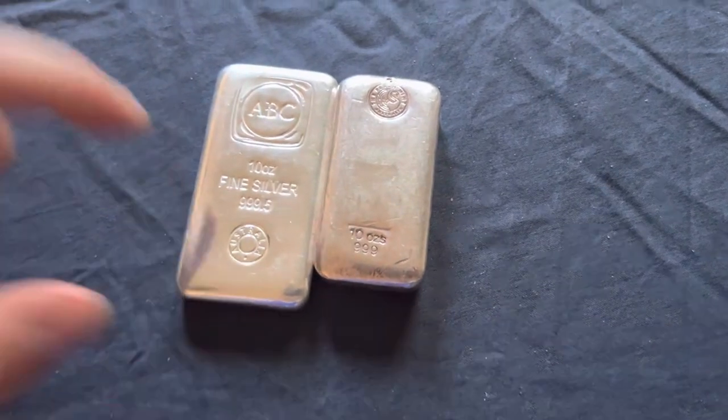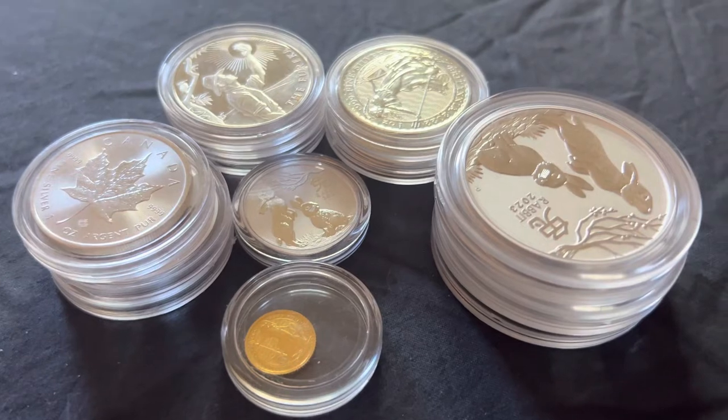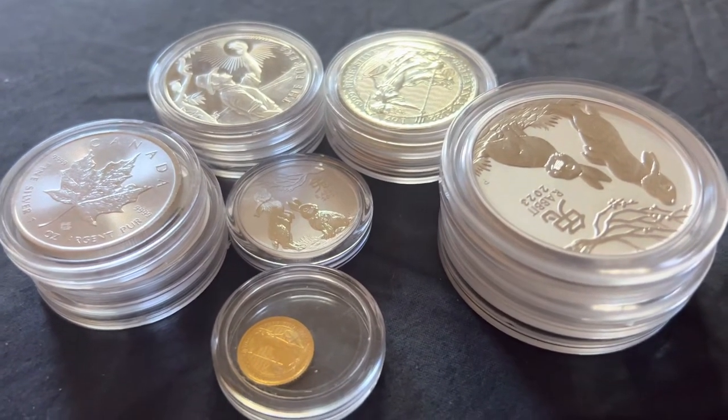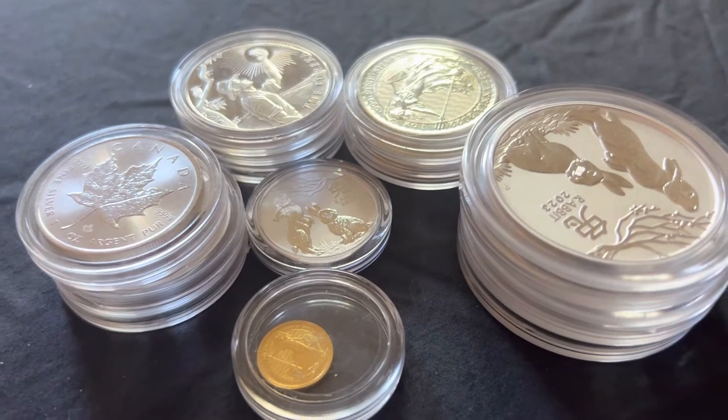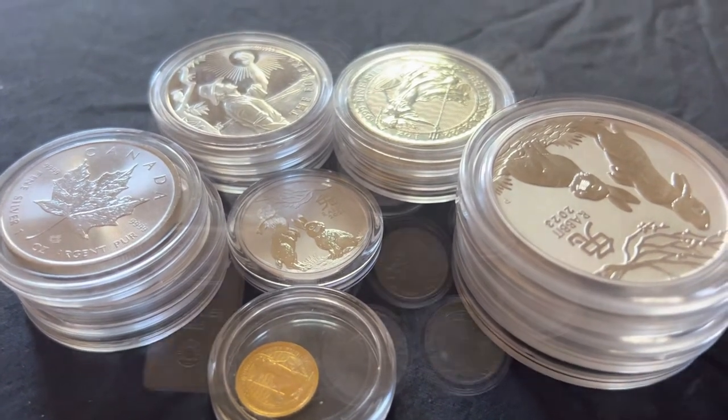I recommend ABC. Alright, so that's all of them — that's my first vlog showing all my coins. I'll probably make one every couple of weeks, just to show you guys my progress and new purchases. Thanks, I appreciate it.